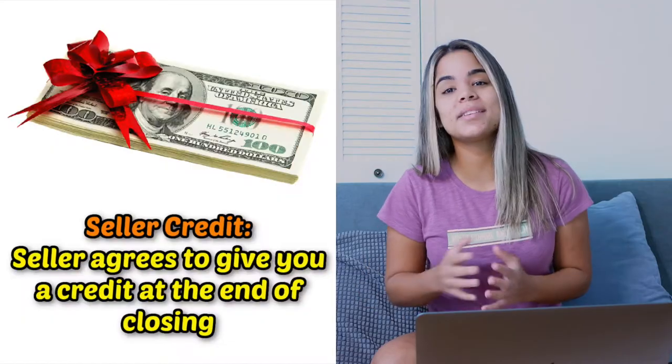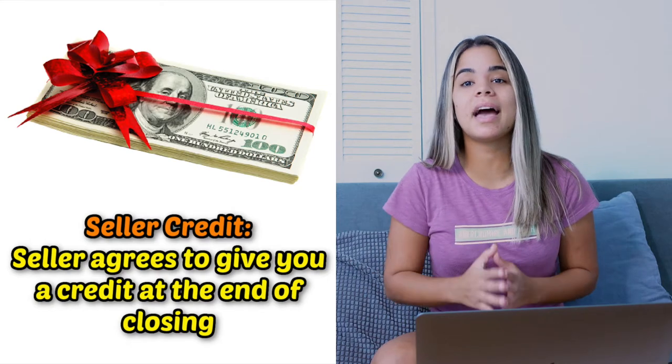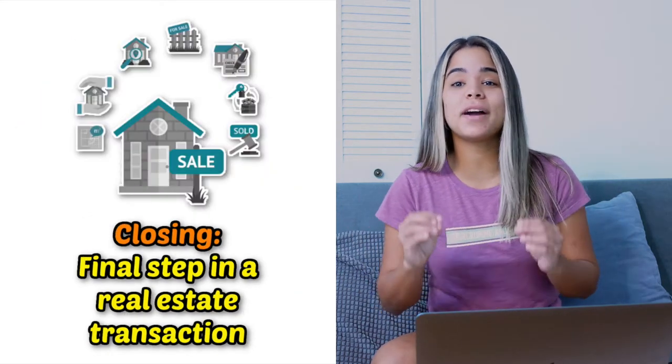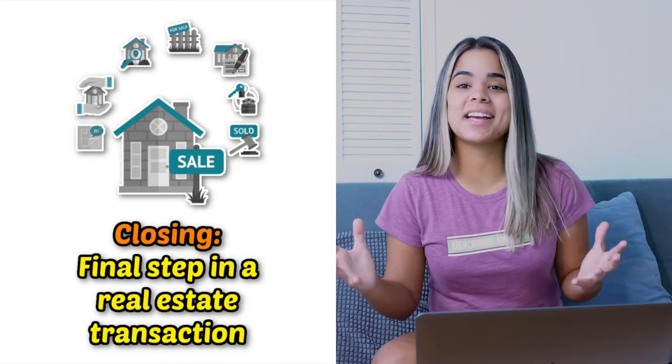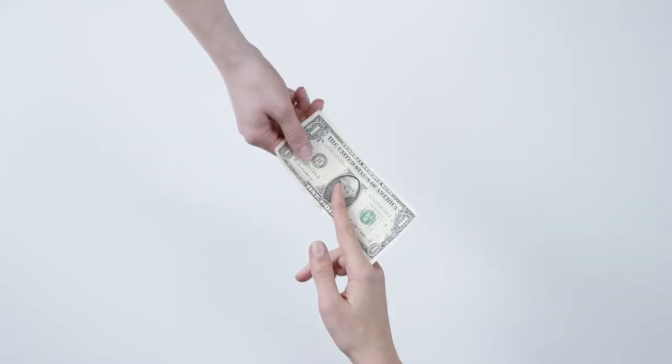Now, for those who don't know, a seller credit is when a seller agrees to give you a credit at the end of your closing. A closing is the final step in a real estate transaction. You can use this credit towards your closing costs, which is what I did so that I would pay less money out of pocket.